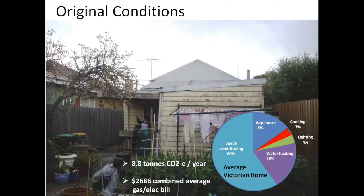So how did they achieve it? Their house was very much the average Victorian home. The average Victorian home produces 8.8 tonnes of carbon dioxide every year from the energy it uses. Here's a split of that energy use: most of it goes into space conditioning, a fair amount into water heating, and then appliances, lighting, and cooking. If you combine the average gas and electric bill together, you get $2,686.